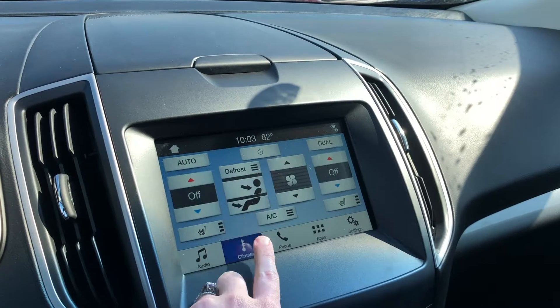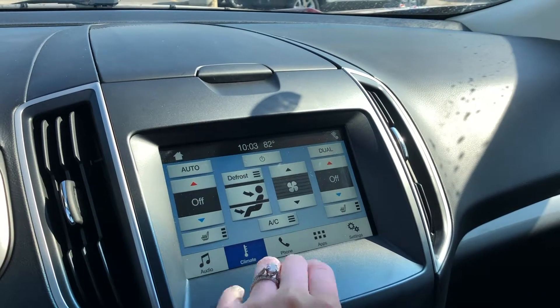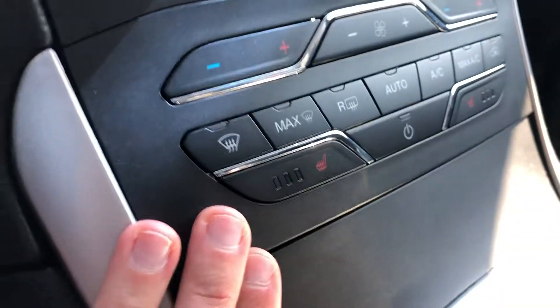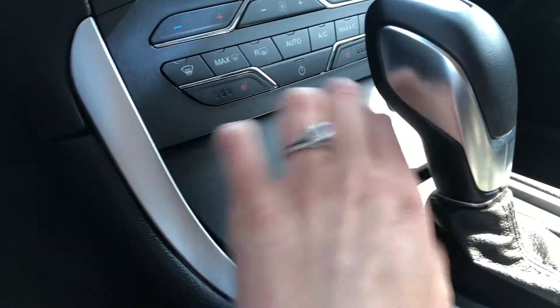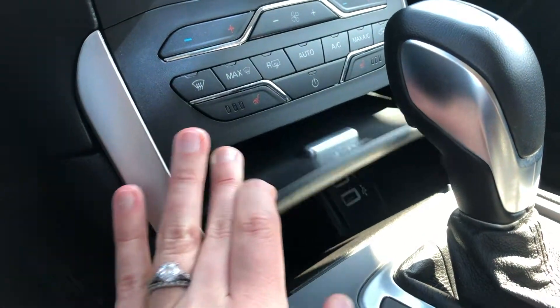You can also control your climate via the touchscreen. You have dual climate control for driver and passenger, and heated seats for driver and passenger as well. If you don't want to use the touchscreen, your climate controls are down here — dual climate control, heated seats, all of that. If you open up this compartment, you have two USB ports to charge your phone.